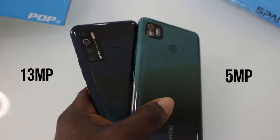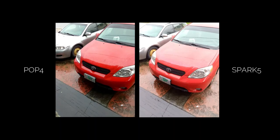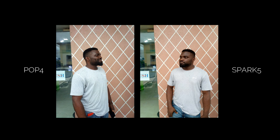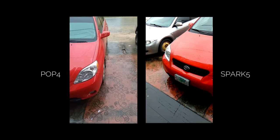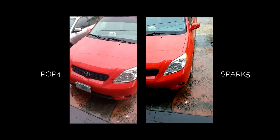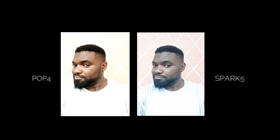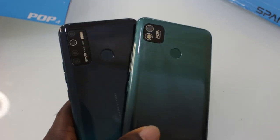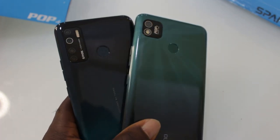On the rear of the Pop 4, the camera lens is 5MP with an 8MP selfie camera. The Spark 5 has a 13MP lens. But the images produced by the Pop 4 are really defined compared to the 13MP lens of the Spark 5, with the right amount of saturation. The Spark 5 also has fine details, but I didn't expect the Pop 4 image quality to match up to the 13MP and even do better. When it comes to camera selection, obviously the Pop 4 is defined to some point, so I would choose that.